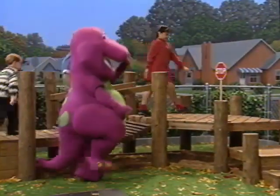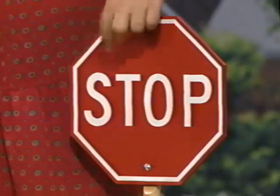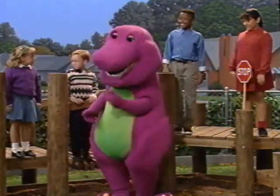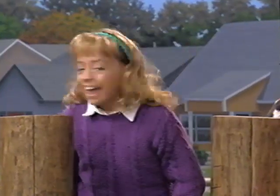We're on our way to the alphabet zoo. Here's a sign — S-T-O-P. That spells stop. Be sure to stop and watch out for cars when you see this sign. We should always stop, look, and listen.